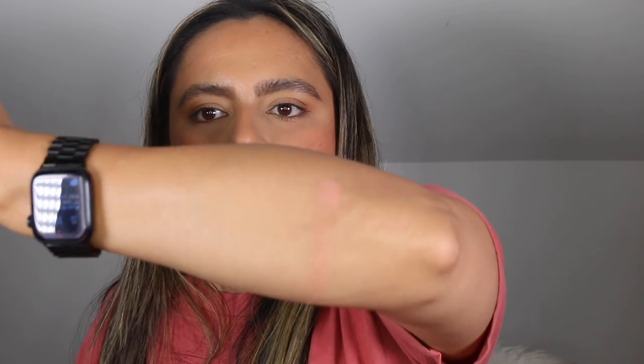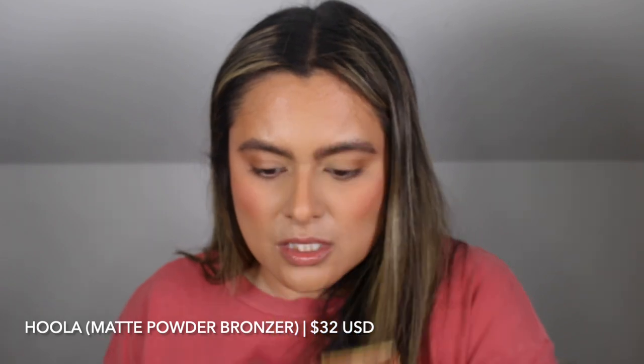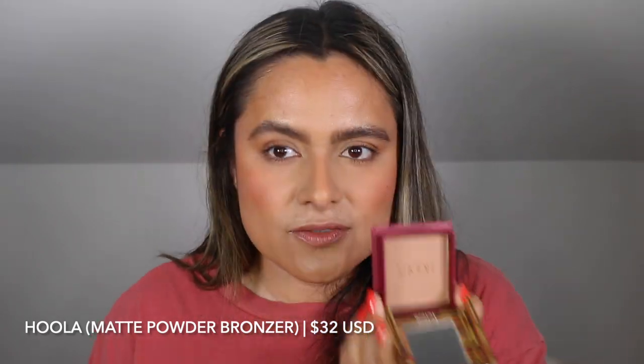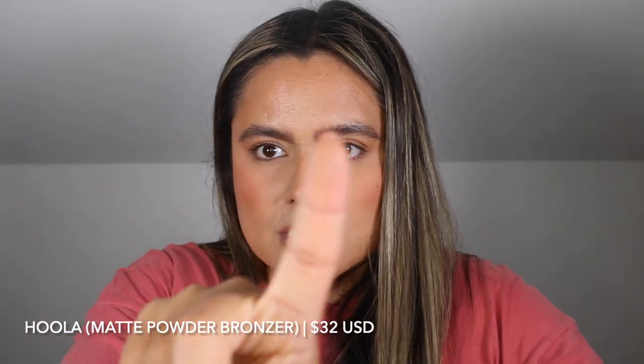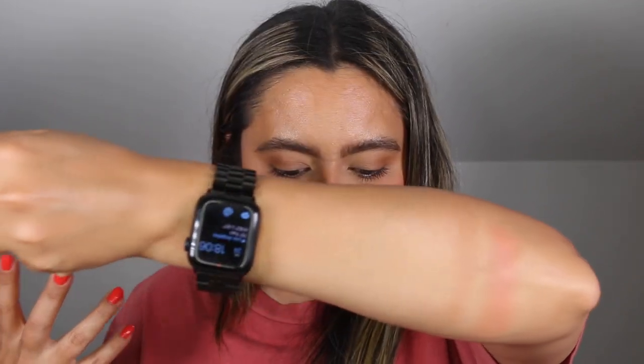I feel like you can barely even see it right now, but once we start swatching the other shades you should be able to see it a lot better. There's a Hula in here as well. When I first started using makeup this was one of my first purchases. Hula is not a new shade — it's described as a matte powder bronzer. It's definitely cooler than the shades I wear today. This is like my shade of skin tone, so if you've got a lighter skin tone this will work as a bronzer, but if you are my skin tone or deeper this may not work out for you.